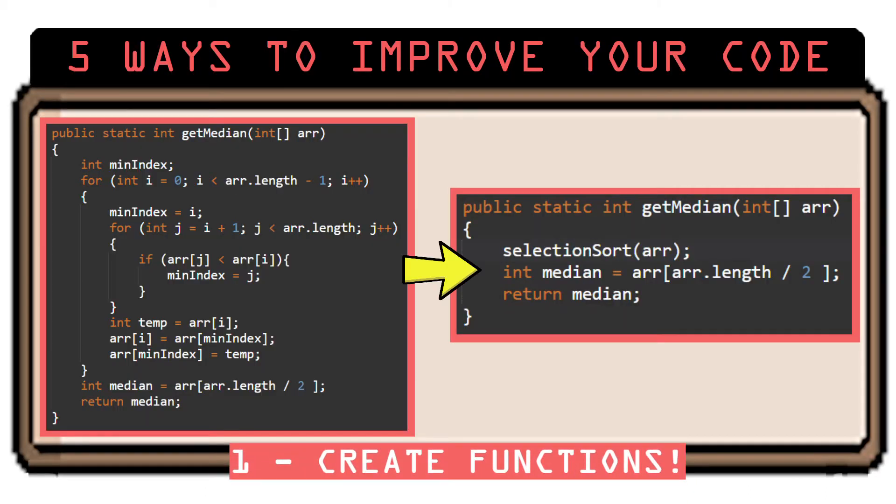Number 1: Create functions or methods even when the task is small. It helps to organize your code, which makes it easier to read, easier to debug, and makes it reusable in case you need it in the future. So don't stuff every task into one long function.